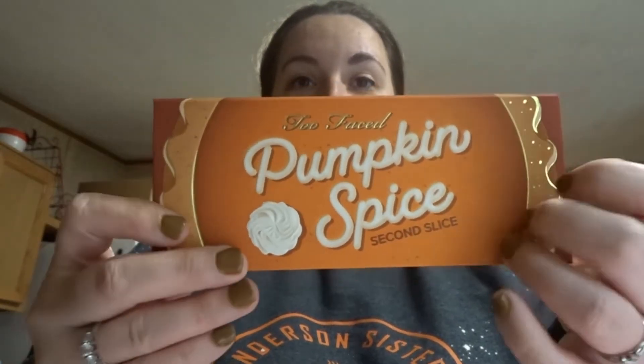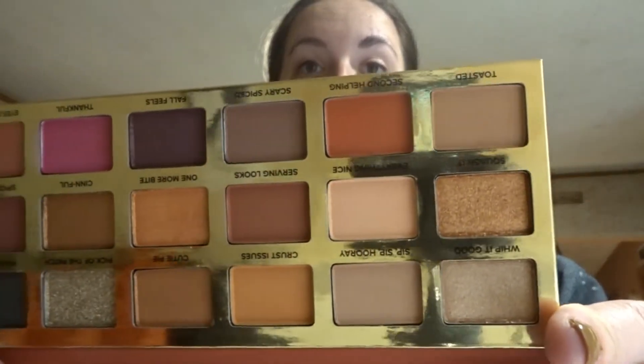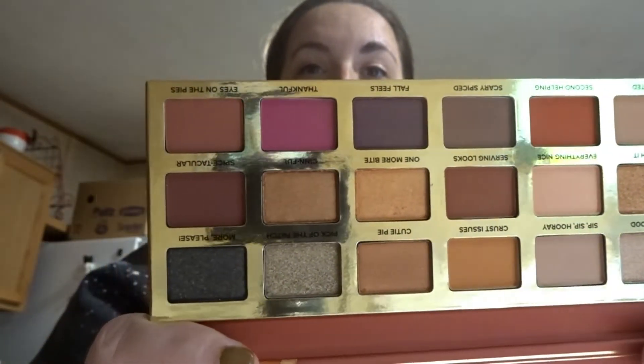Here's what the packaging looks like — I'm in love! Look at these colors, I will wear every single color. That black right there is a glittery black. The shades are called: Whip It Good, Spit Spit Hooray, Crust Issues, Cutie Pie, Pick of the Patch, More Please, Squash It, Everything Nice, Serving Looks, and One More Bite.